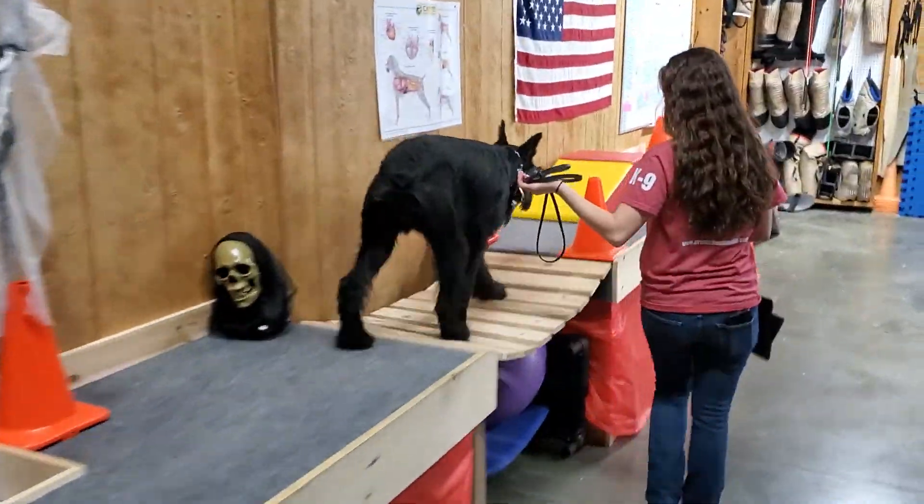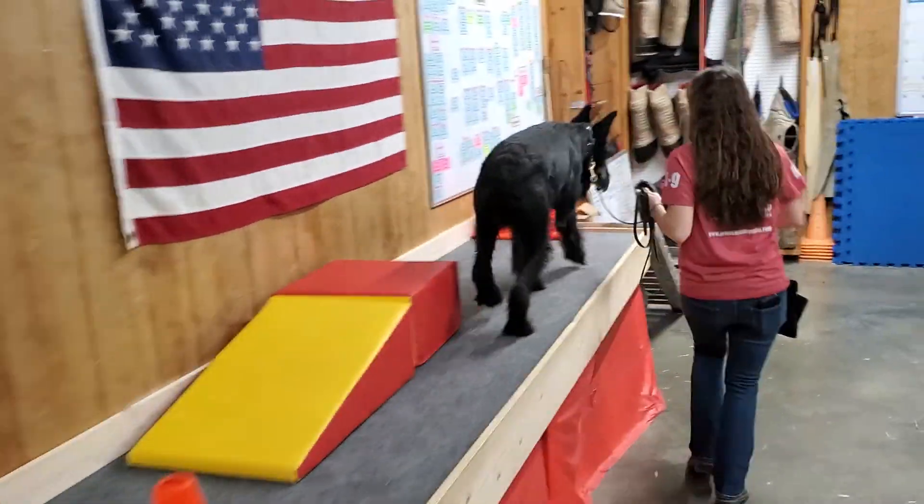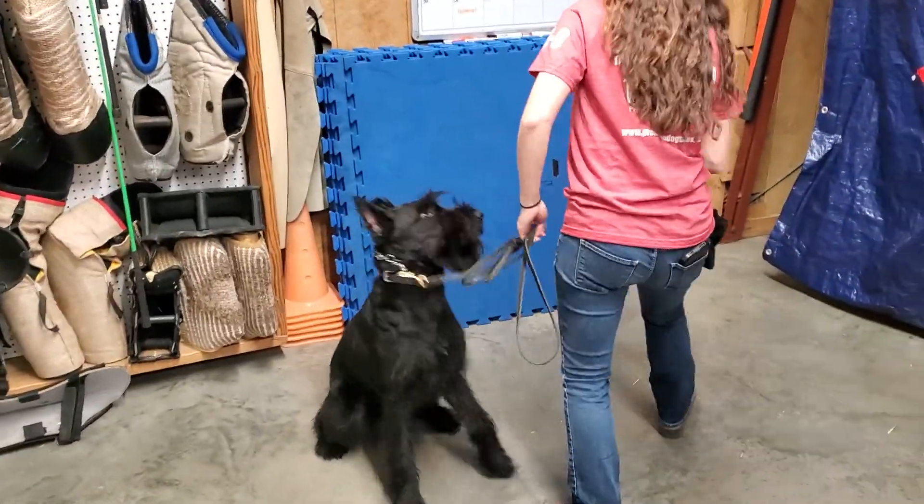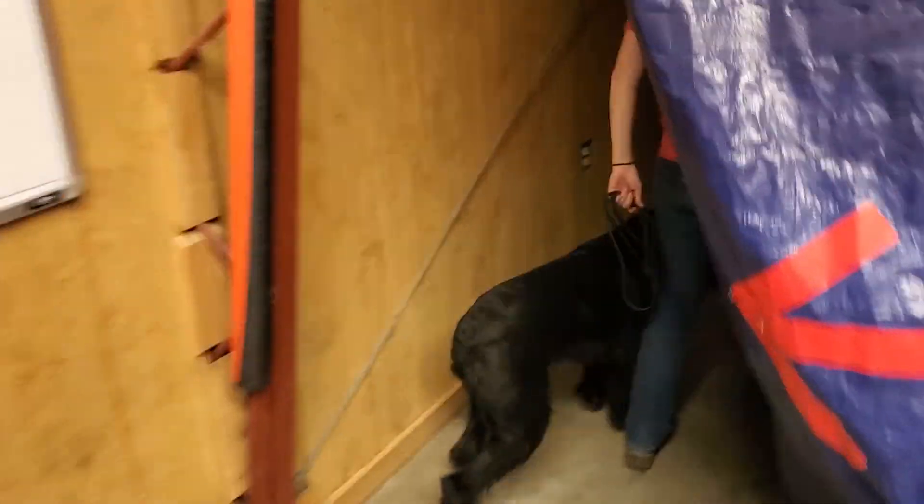Jeep is in the building today and we've got a special treat for you. Jeep, ten and a half month old giant schnauzer, is gonna get to run through our haunted house themed agility course today.